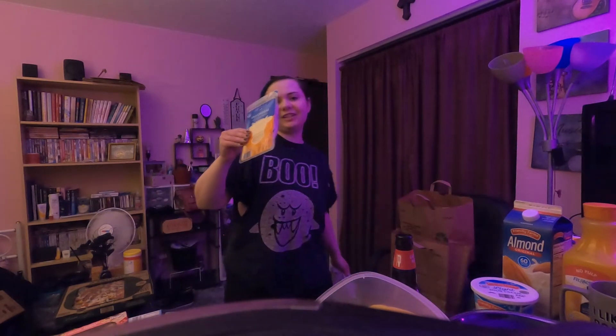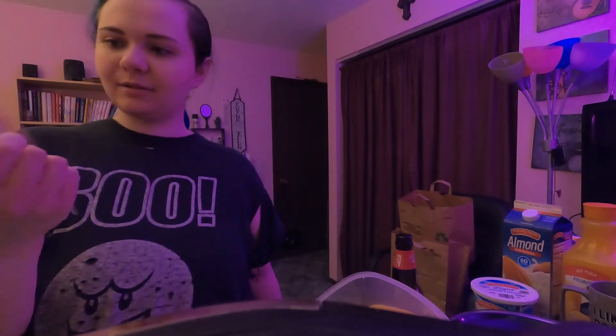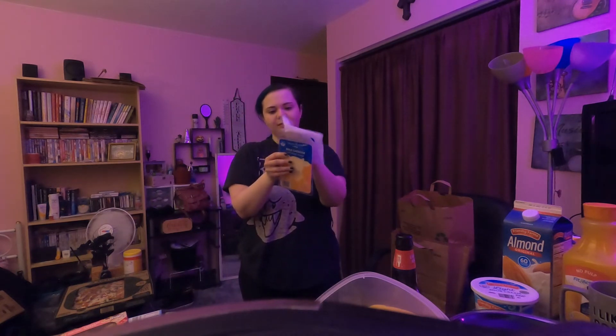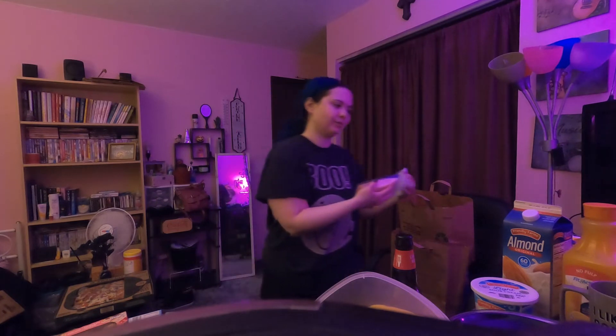I got the cheese — this is mild cheddar. $1.79 for the mild cheddar. Oh my gosh, Happy Farms cheese is so good — it's so freaking good.